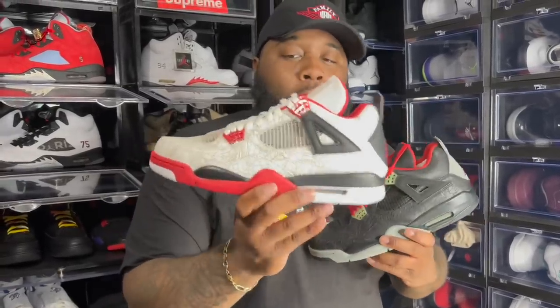Two sneakers that are hard for me to part ways with: the Laser Fours. You got the white Laser Fours and the black Laser Fours — wear these one time and it's over because of the age. I don't know if I want to get the sole swapped because you don't see these every day. Red/white Laser Fours, black/gray Laser Fours — two classic iconic Air Jordan Fours.